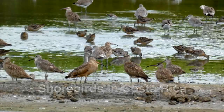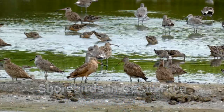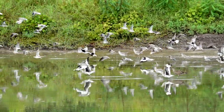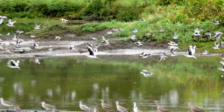Shorebirds are a diverse group of birds in several families that include sandpipers, plovers, avocets, oystercatchers, and phalaropes. There are about 217 species worldwide, of which 38 occur in Costa Rica.